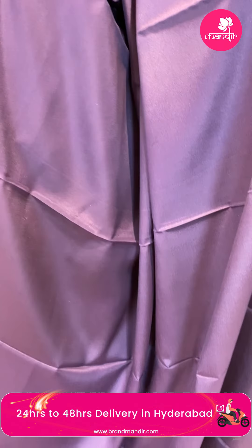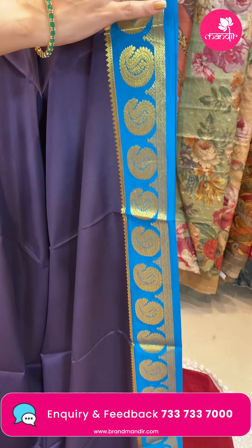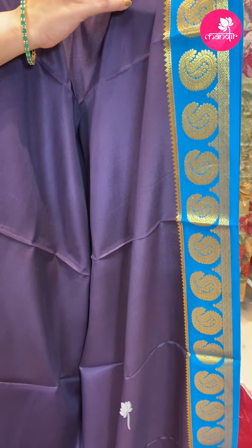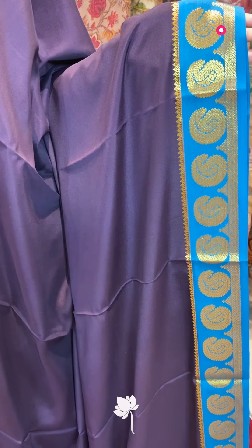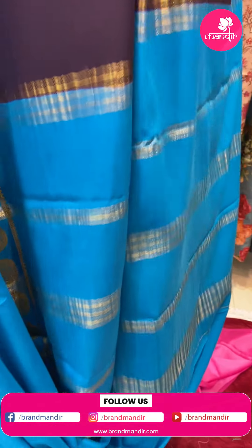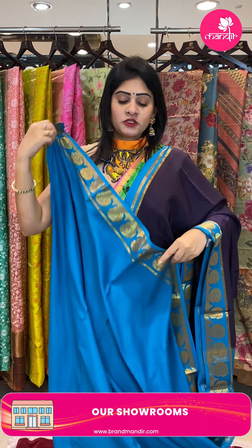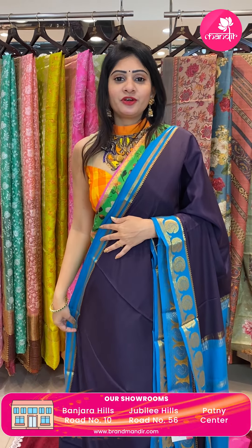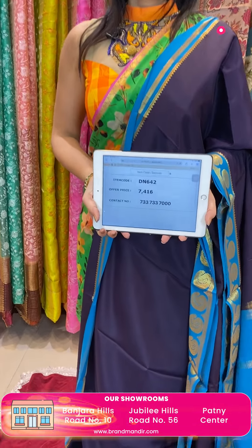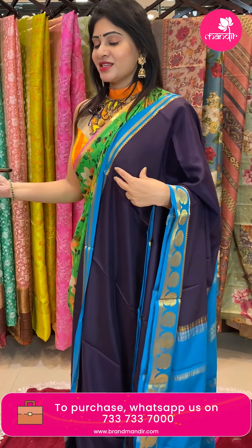Next saree — navy blue and light blue color saree. Body is plain with contrast light blue color border, one side broad border. This saree has small florals and diamonds. Coming to pallu — it is a contrast pallu only, in light blue color with zari lines. This saree's blouse is a contrast blouse. For customized blouses, visit Brand Mandir. Pricing details: item code DN642 and offer price 7,416 rupees. Such a lovely collection — Mysore silk sarees.